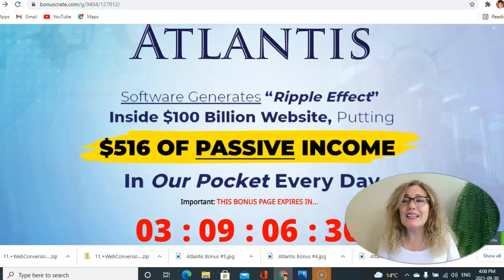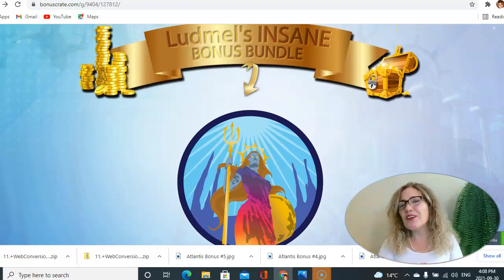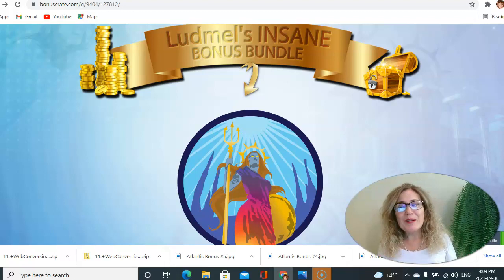My friends, this is the information I have prepared for you today. I think you now have everything you need to make a decision about grabbing Atlantis today. Nothing happens if you don't take action. You have nothing to lose — this is only a low investment protected with a 30-day money-back guarantee. If you change your mind or don't see results, you can request your money back. Thank you so much for your attention. Stay safe, take care of yourself, and enjoy life. See you in the next video — bye-bye.